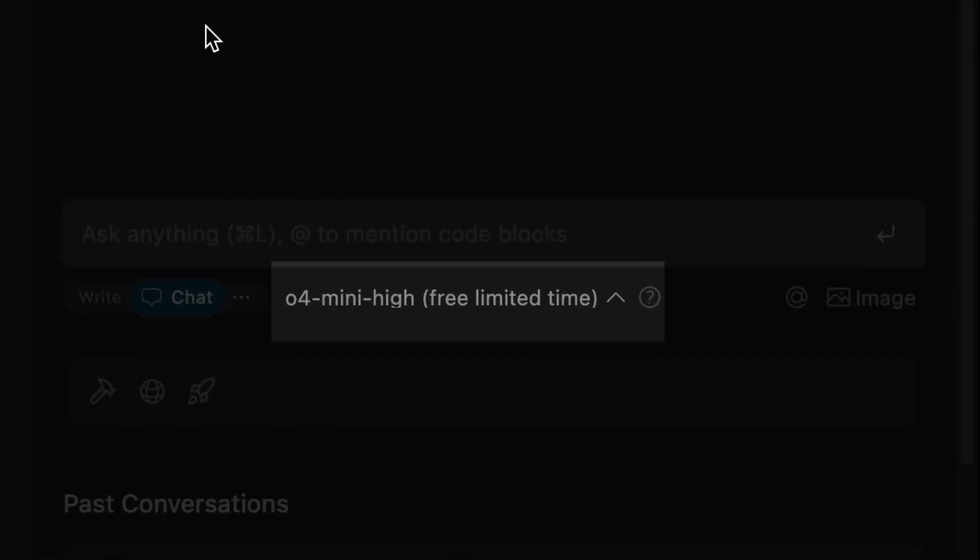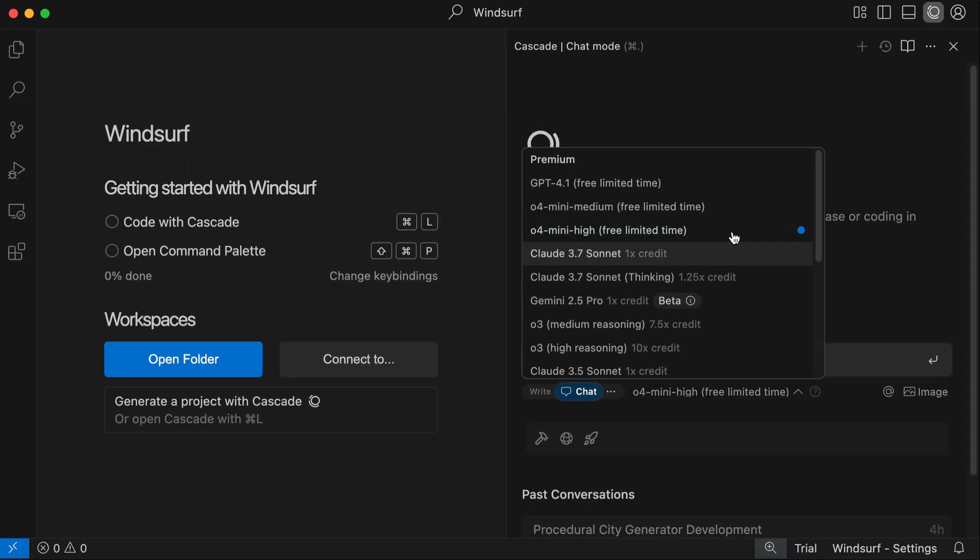In the Models option below the Cascade chat box, you can see that O4 Mini High is listed as free for a limited time. There's also the O3 High model, which costs 10 times the credit — so if you have 50 Windsurf credits, you can only use O3 High 5 times. It's really that expensive to run. There's also Gemini 2.5 Pro, which just costs 1 credit, making it 10 times cheaper than O3 High. Anyway, let's start with the testing.